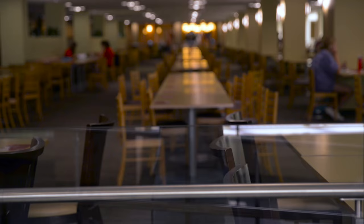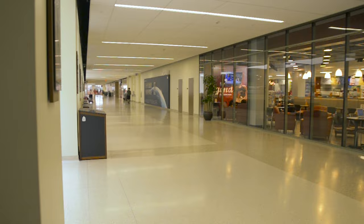Whether you are looking for a place to study, catch up with old friends, or meet new ones, no day in Aggieland is complete without making a trip through the MSC.